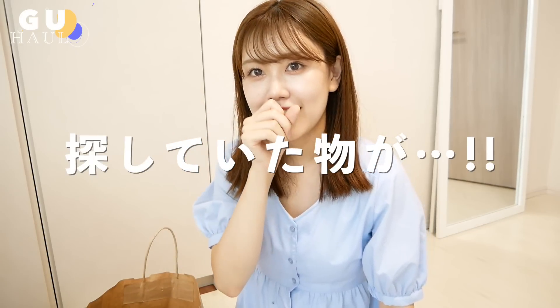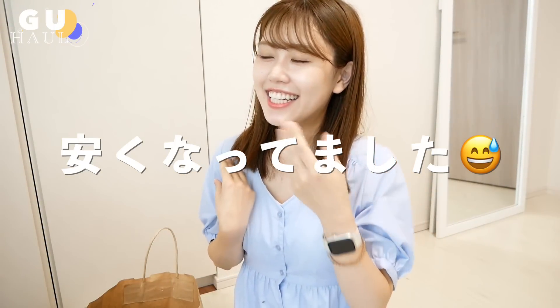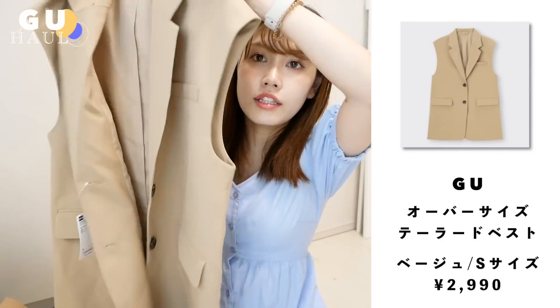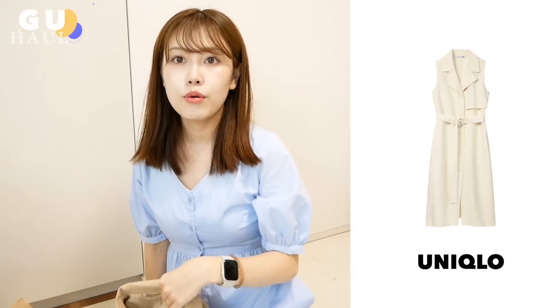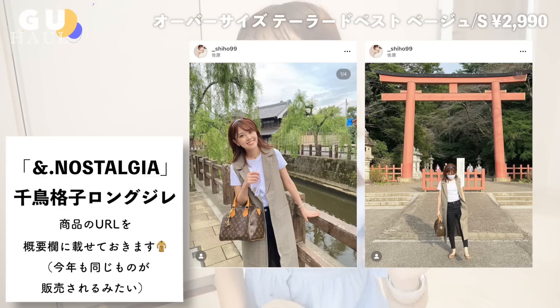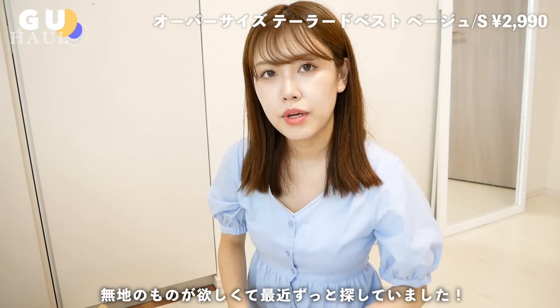続いてはGUです。IKEAのポップアップショップに行った時に5階だったんですよ。エスカレーターで登っていく途中にGUが見えて、めっちゃ探してた商品が売っていて。店内が秋モードになってたんですよ。まだ8月なんだけど完全に秋に切り替わっていて終わりが見えてきたなという感じ。私が見つけて即買おうと思ったのがこちらのジレです。今年春夏もすごいジレ流行ってましたよね。秋冬向けのジレを探していて、チェックの柄は持ってるんだけど無地のものが欲しくてずっと探してて。